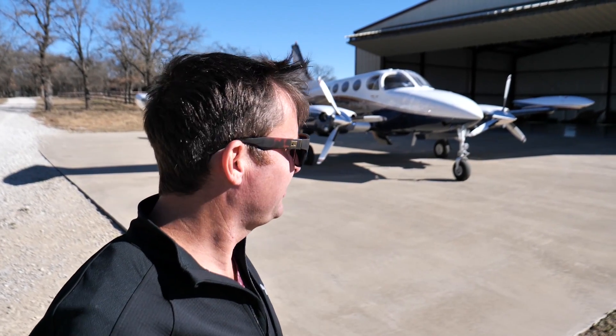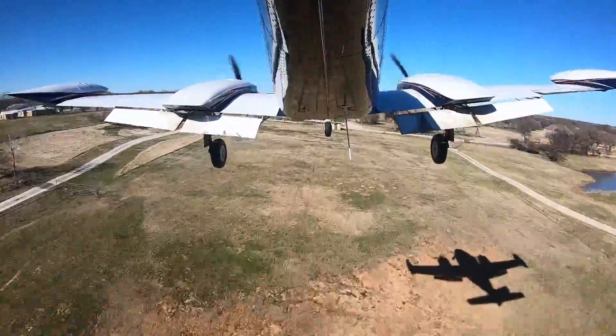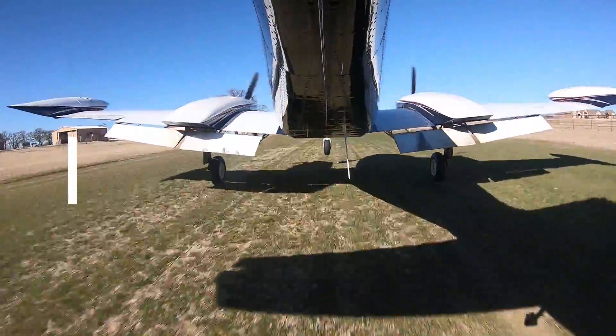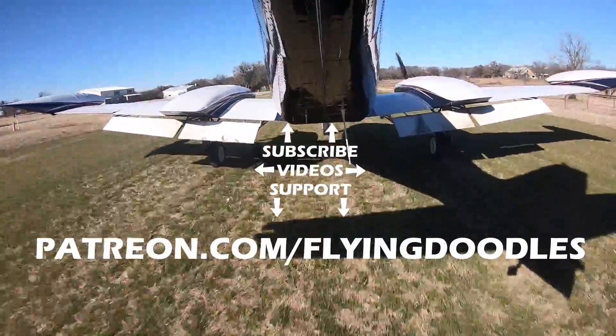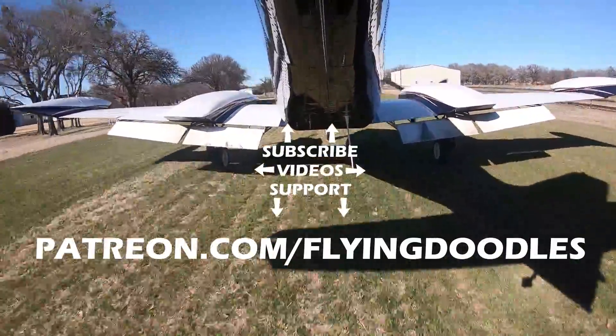Thanks again for watching another episode of Flying Doodles. If you can please click that like and subscribe button, it really helps us in the ratings and helps YouTube promote us a little better, which helps us grow. It's a pretty awesome and unique airplane. Like and subscribe, and if you really feel like it, it's patreon.com/flyingdoodles for as little as a dollar a month - you can be a patron of the channel. Thank you.